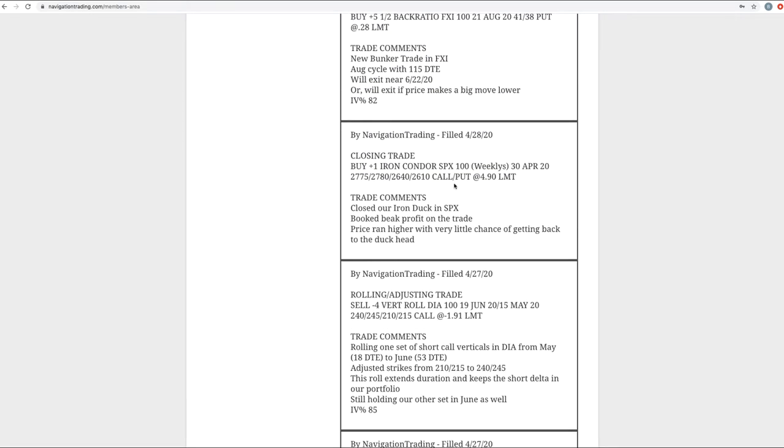Next was a closing trade in SPX. We had an iron duck in SPX — with price running higher, we booked a beak profit on that trade and exited early. The call spread is five points wide, 2775 and 2780, and we got out for 490 — a little bit more than a full profit on that one.